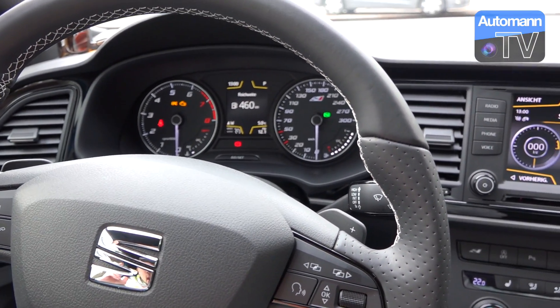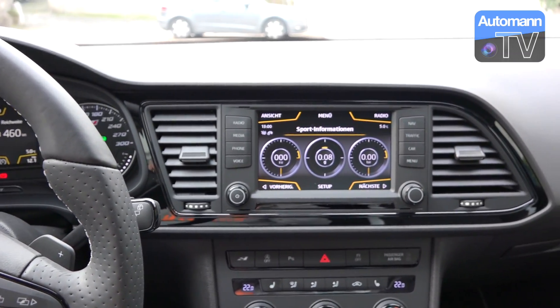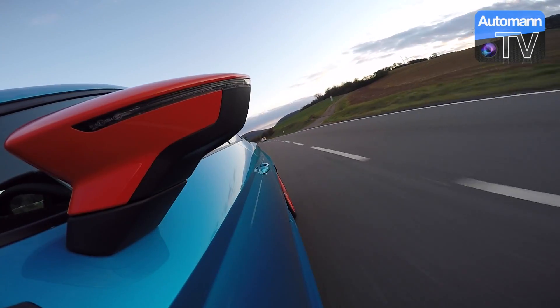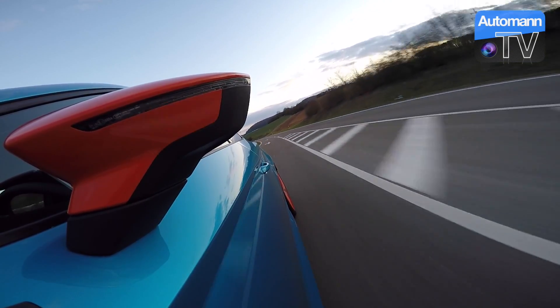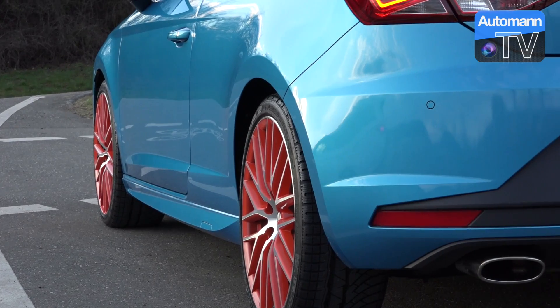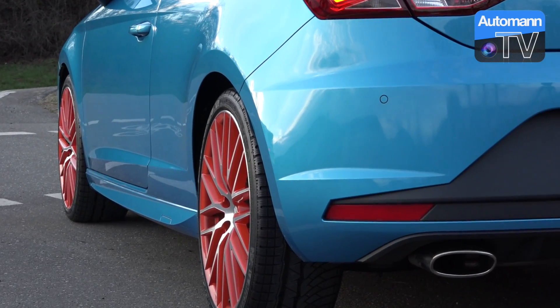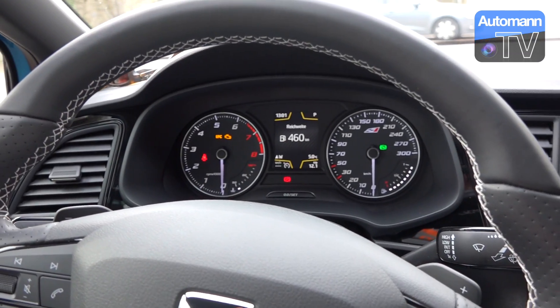Die dritte Komponente, warum man wechseln sollte, ist die Farbkombination. Das Einzige, was hier wirklich neu ist, ist diese Farbe — dieses Blau in Kombination mit dem Orange. Und ich muss ehrlich sagen: das ist der absolute Knaller. Man kann natürlich argumentieren, das ist nur was für junge Leute, den Wiederverkauf würde ich mir nie antun — aber ich glaube nicht mal, dass der Wiederverkauf darunter leiden würde.